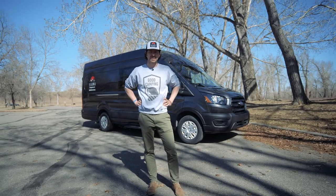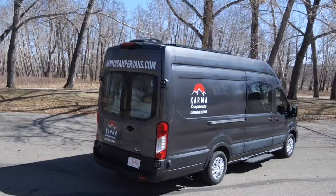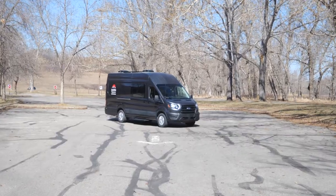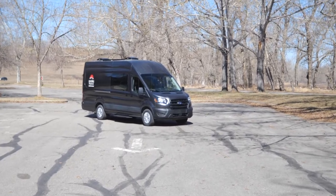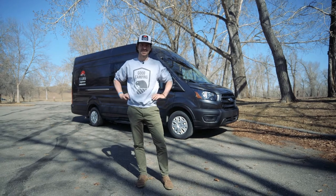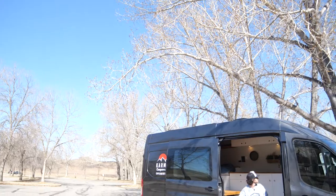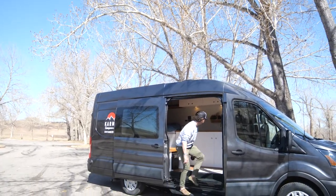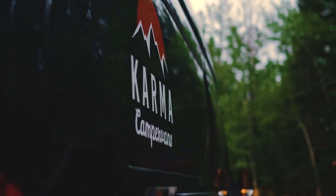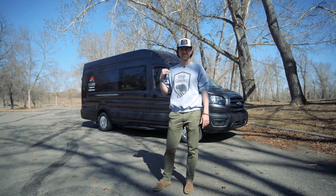Hey everyone, Dave from Karma Camper Vans here. I really just wanted to take a moment to share with you a little bit about our camper van that we built and also why we built the company. We've been around since 2018 and I have to say we're loving what we're doing. There's nothing better than seeing our guests come back in one of these vans with a huge smile on their face and tons of stories to tell. This van is honestly the simplest, easiest thing to jump in and go for a camping trip — that's why we built it, but let me show you what it's all about.